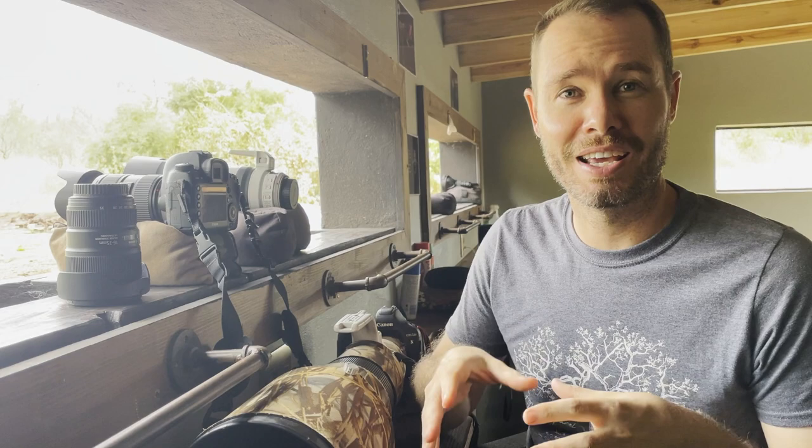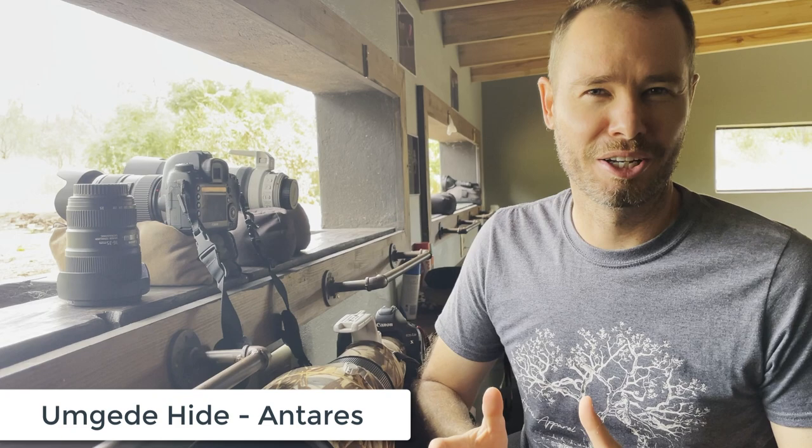Hi, I'm Filius Steyn, the Safari Expert. In this video I'm going to share some thoughts on what the best lens is for wildlife photography in an underground hide. I look a little sleepy because I've just spent five days here at Umgeri underground hide at Antares Bush Camp. If you want to see more about that adventure, go check out this video.